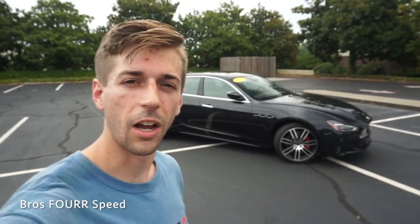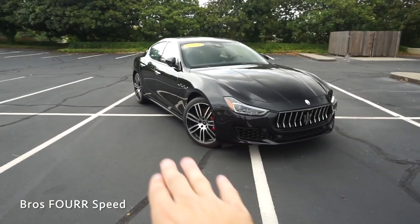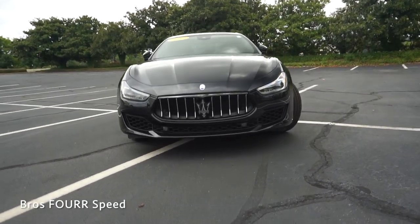So that finishes up the exterior walk-around on the 2019 Maserati Ghibli SQ4. I think this is an understated sedan because it has a lot to offer — on the exterior it has nice, sleek, elegant lines running down the sides, but up front it has this massive grille giving it a very aggressive appearance.